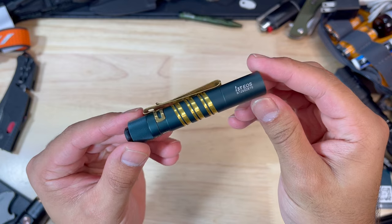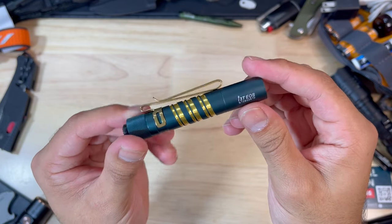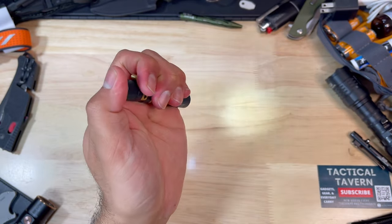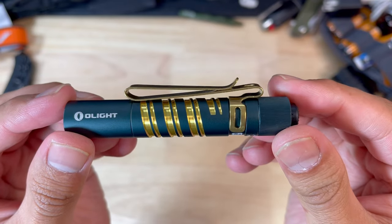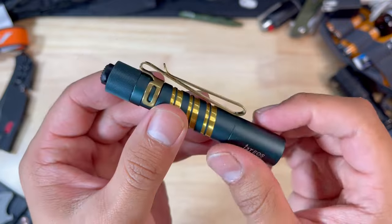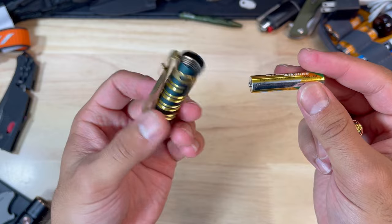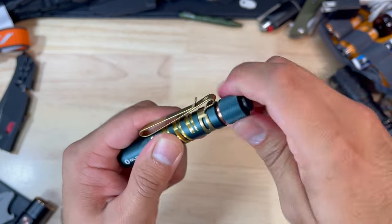One of the most important pieces of any everyday carry is a flashlight, and this new i3t EOS in the bronze and teal colorway is gorgeous and pumps out 180 lumens on a single AAA battery. It has a low and high mode and a reversible pocket clip so you can slap it onto the brim of a hat and use it for medical emergencies or as an impromptu headlamp. Since AAA batteries are found everywhere, you won't have a hard time keeping fresh life in this light.